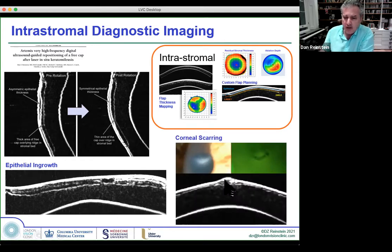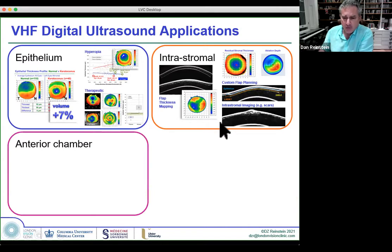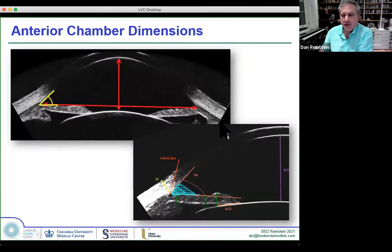Being able to quantify the actual thickness — for example, apical syndrome from a small optical zone hyperopic treatment done with a small optical zone in a Visx — and fix it by direct thickness measurement and PTK is very powerful. Intrastromal applications are really important when thinking about therapeutics.